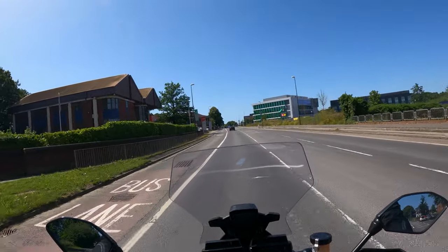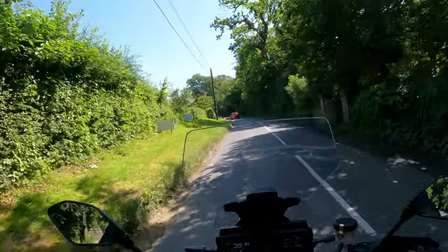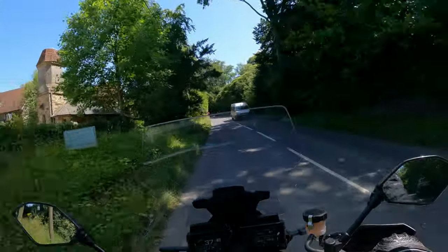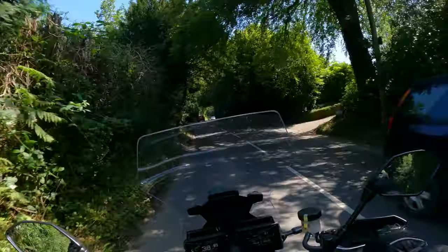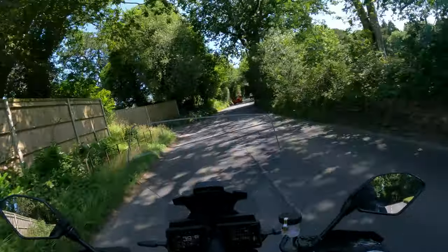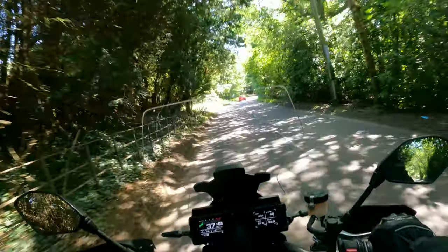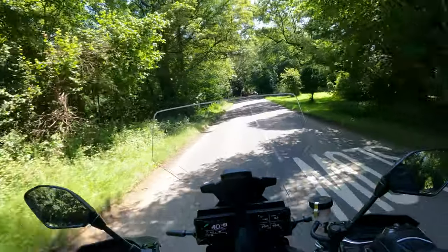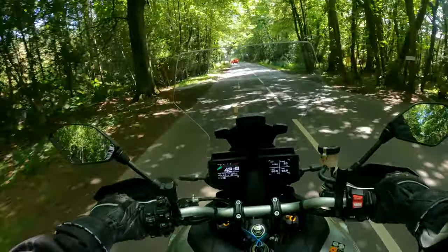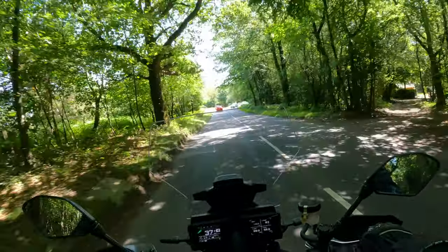Good morning and welcome back to the channel. Today we are on the brand new, very shiny Yamaha Tracer 9 GT — it's a sports tourer, it's a triple, and on my initial ride over, what an absolute cracker. We're going to be stopping in a minute to do a proper walk-around, go through the specs, then take it for a proper ride covering suspension feel, acceleration, brakes, and handling. Initial impressions: very very comfortable, that KYB suspension is very very good, and ergonomics are pretty good.